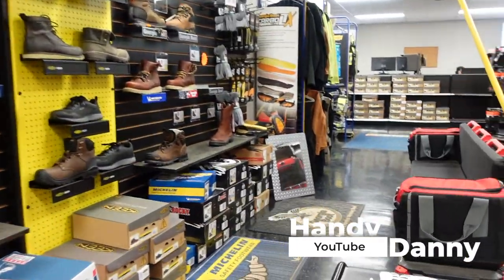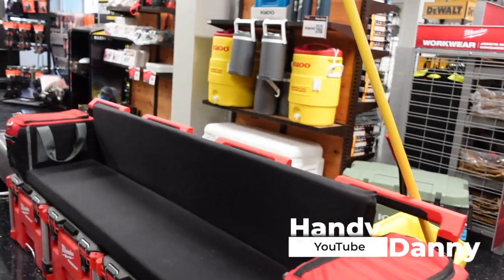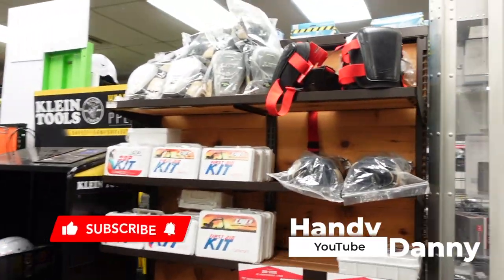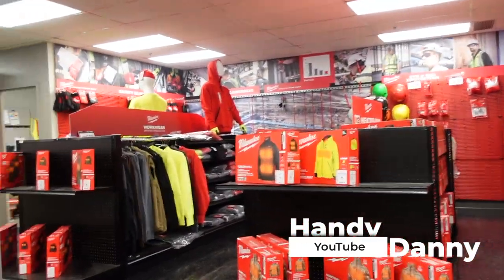I shouldn't have gotten rid of it, but I did — a guy made me an offer I couldn't refuse. But look at this little bench right here — this is just cool. They made it out of packouts, man. It's so creative. I love that. This place is my type of place.